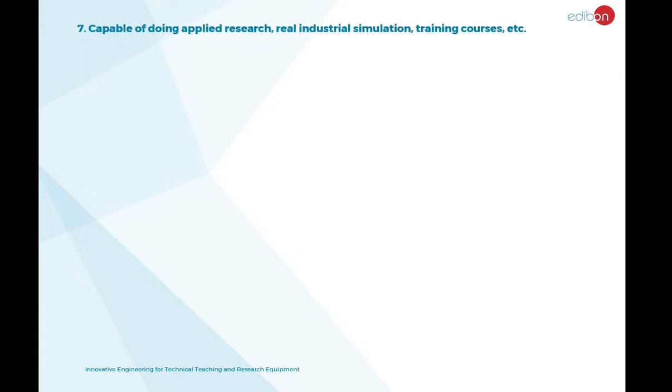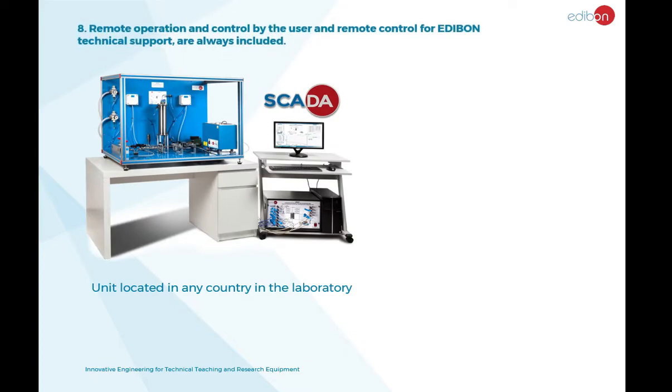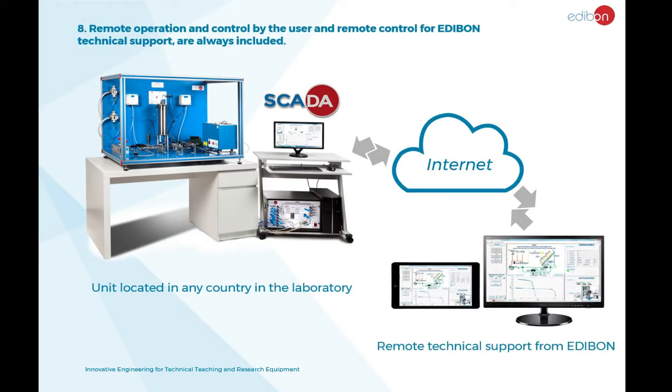This unit is capable of doing applied research, real industrial simulation, training courses, and more. It can also be operated and controlled remotely by the user or by an Edibon technical support engineer.